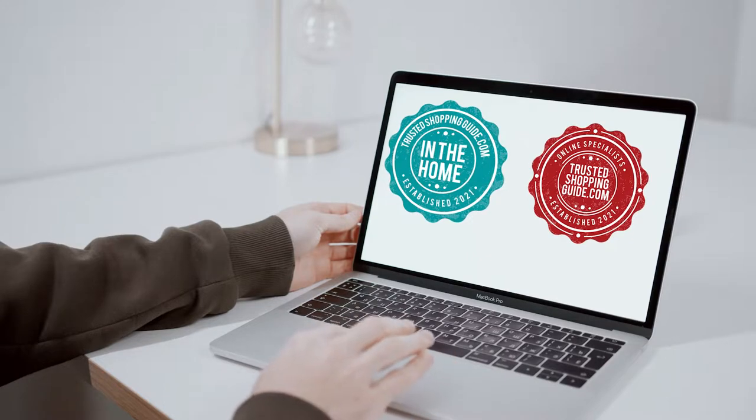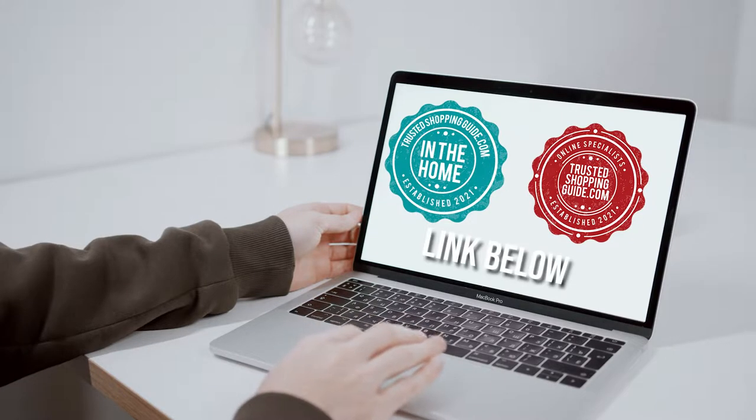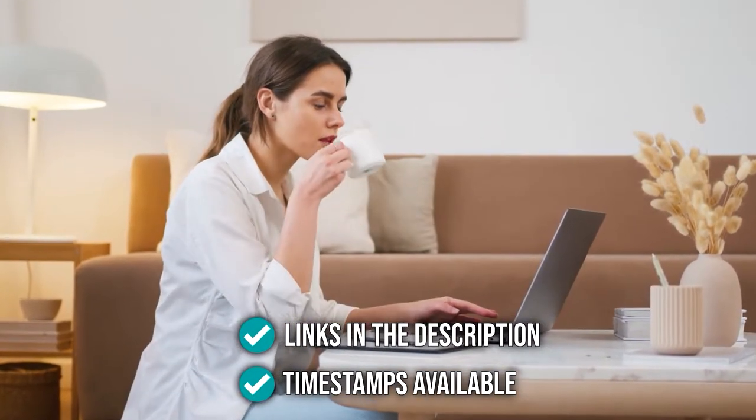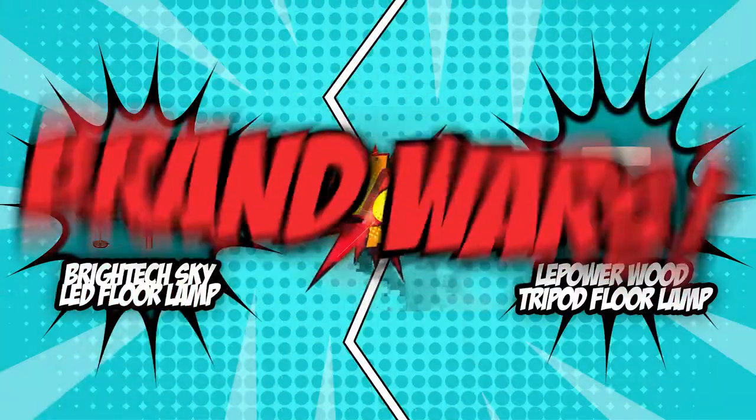If you are interested in other floor lamps that we have reviewed, do check out our floor lamp review video linked below. If you want direct links to the products themselves, all these links are also listed below. So without further ado, let's start the brand wars!